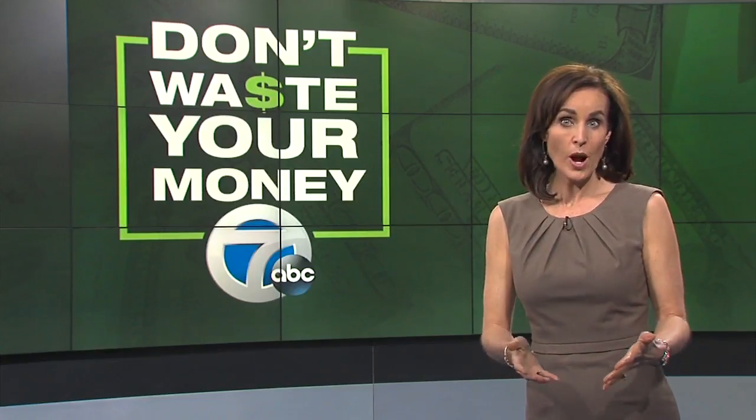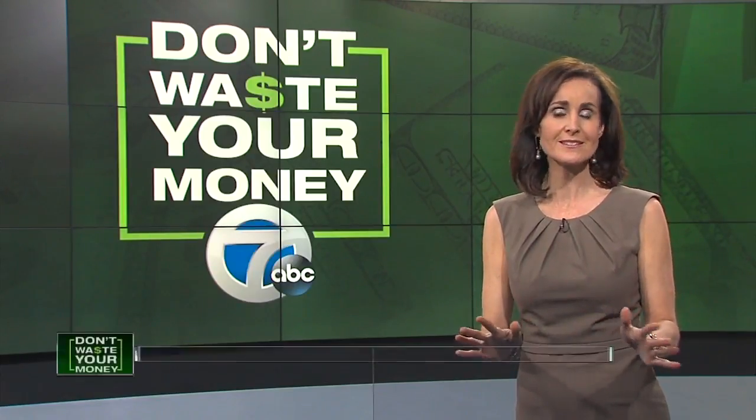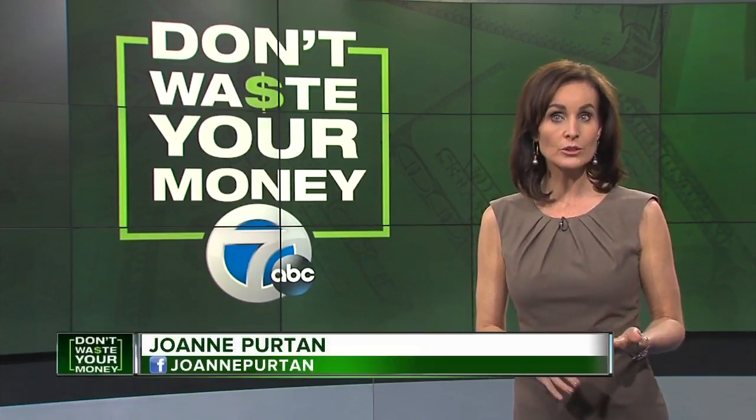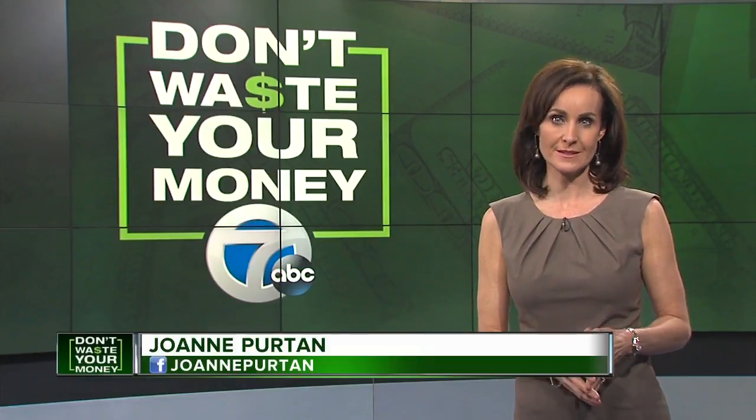Joanne Pertnis here with some advice from Consumer Reports so you don't waste your money. Your first instinct may be to walk away from a home you're looking to buy with elevated radon levels, but Consumer Reports says not so fast — while this odorless gas is deadly serious, addressing the problem can be easy.